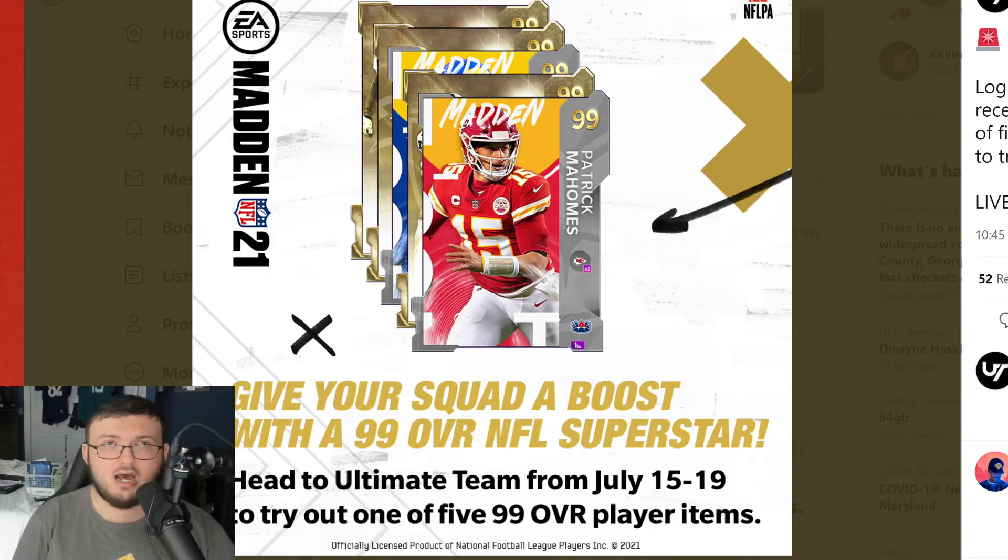For example, if you have EA Play, you do go ahead and get monthly packs and different rewards. But it would be nice to maybe every month see EA go ahead and say, okay guys, we're going to choose a random MUT card and give that card away to everybody.